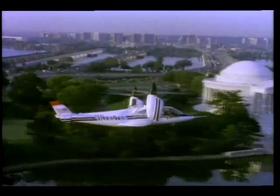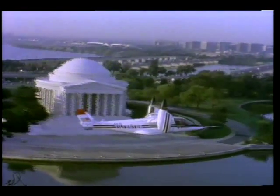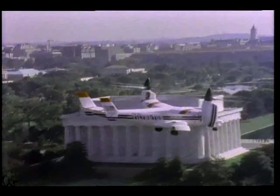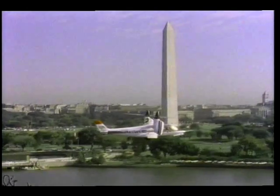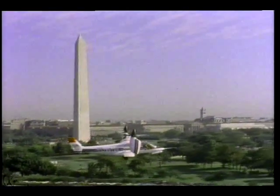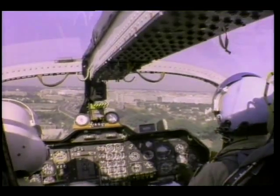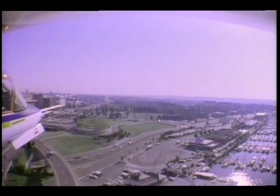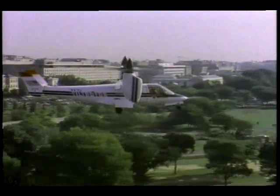Here you can follow the tilt rotor as it takes a tour of the nation's capital. Civil applications range from servicing offshore oil rigs to intercity transports.